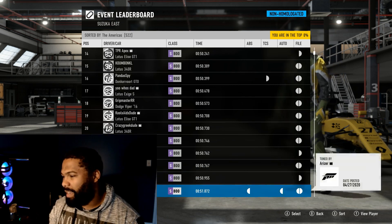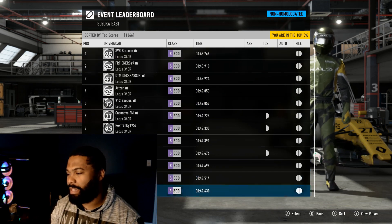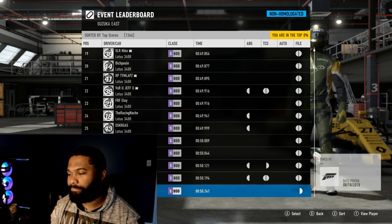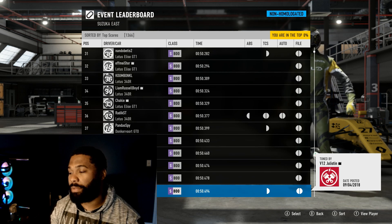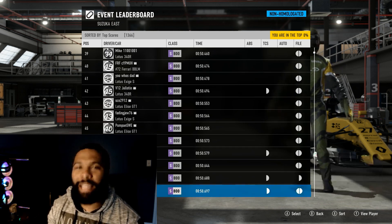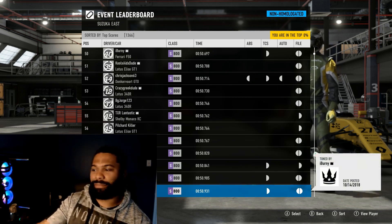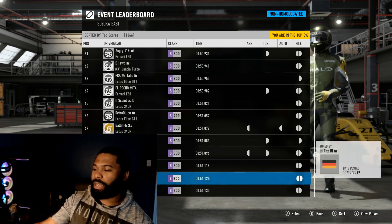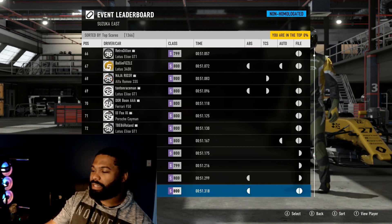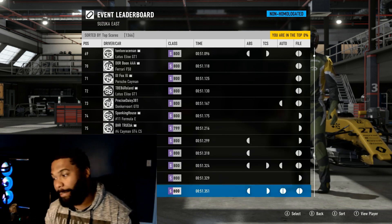Let's try to be a little more creative and not run any Lotuses — have a little more character and challenge ourselves with something more fun or interesting to drive. Try to avoid these leaderboard cars because other than the Ferrari F40 and F50, it's just all Lotuses. There's a Cayman, that's an interesting choice, and some Formula E cars.